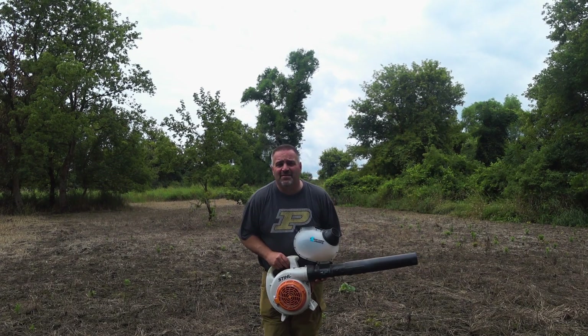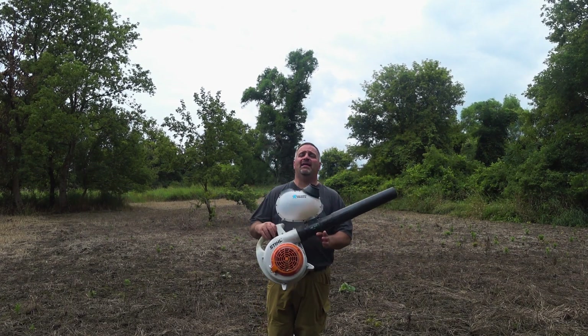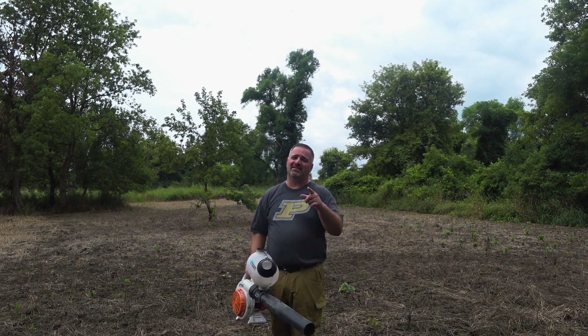What is up my hunting brothers and sisters. Today it's fall food plot day using the Xtreme Blower Spreader, so stick tight.